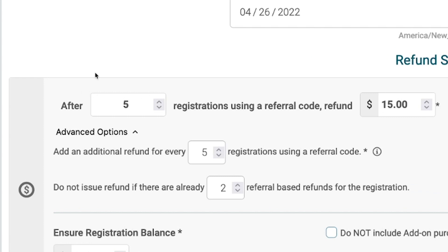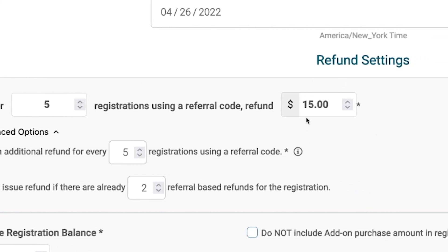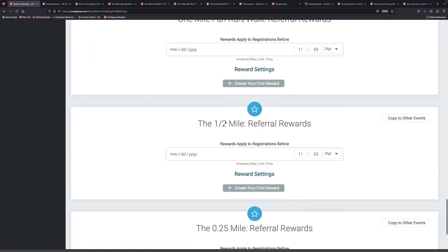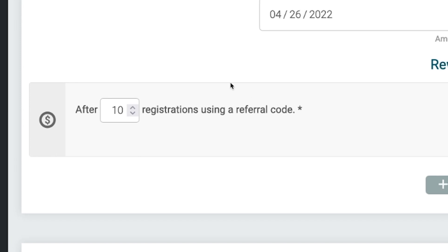We've talked about giving referral refunds to people who refer people to your race. For instance, here we have it set up so that if a person refers five people and they sign up, then that person can get a 15% refund. What you can also do is add referral rewards, also referred to as swag rewards. In this case, after 10 referrals — they've already got the refund at five — now they go get five more, they can get a swag reward.